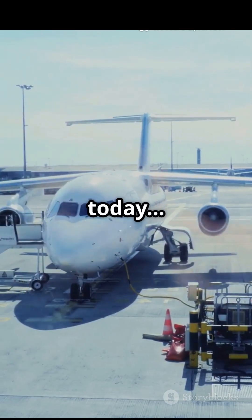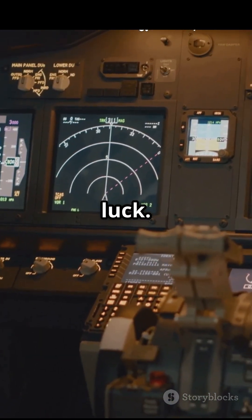Your flight didn't get delayed today, and the reason isn't luck. It's data.